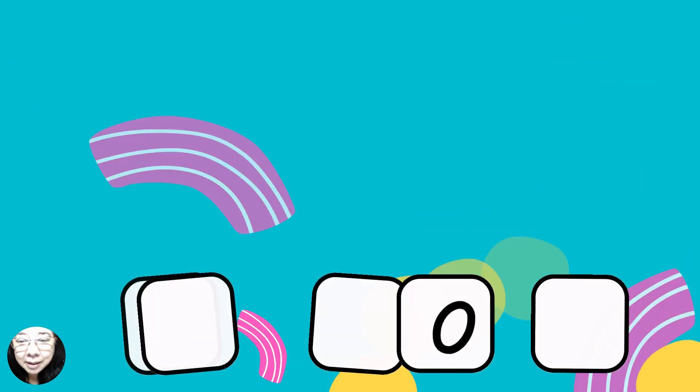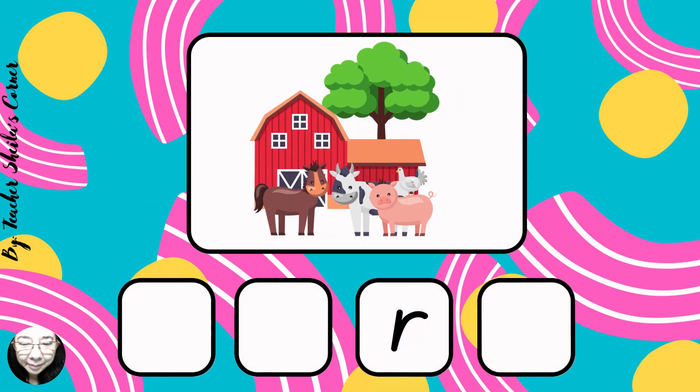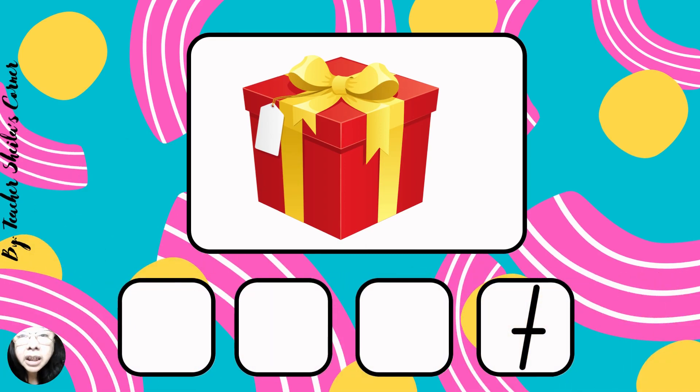Next, exit. Exit. Next, farm. Farm. Next, gift. Gift.